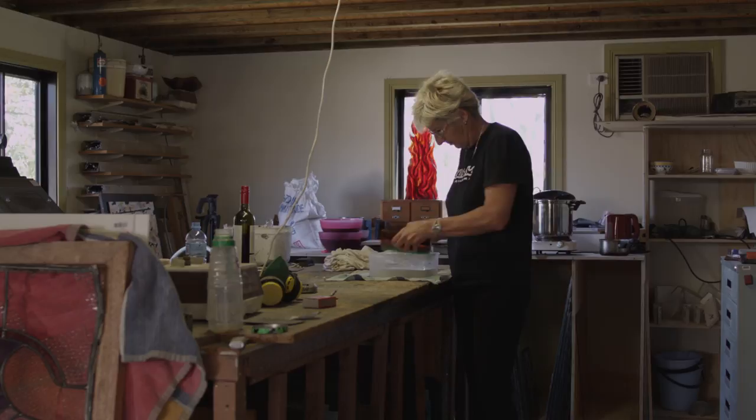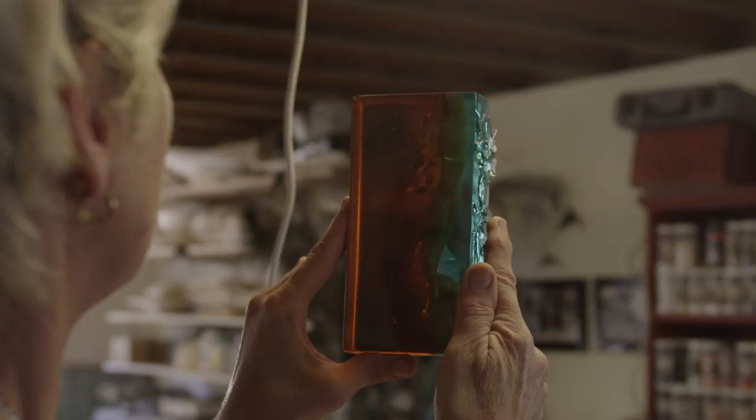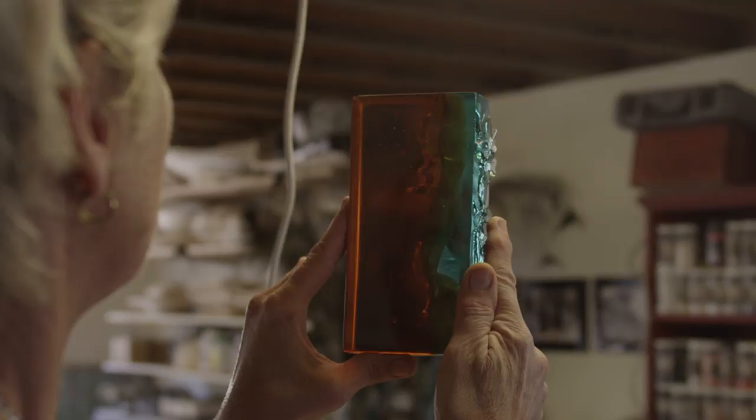The design inspiration is basically to represent the different colours that we have in Australia. We've got an amazing diversity here and the red colour represents the outback. The aqua is obviously our coastline, and then where those two colours combine in the glass they form a really nice green, which is maybe to represent where the mountains and the forest meet.